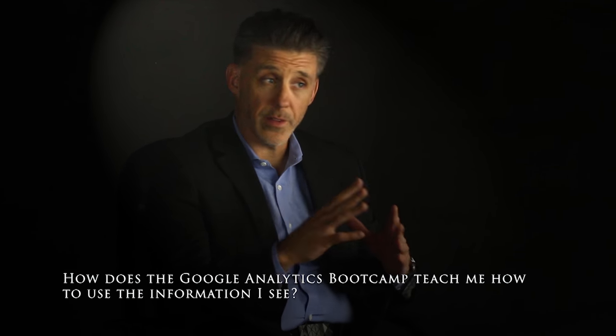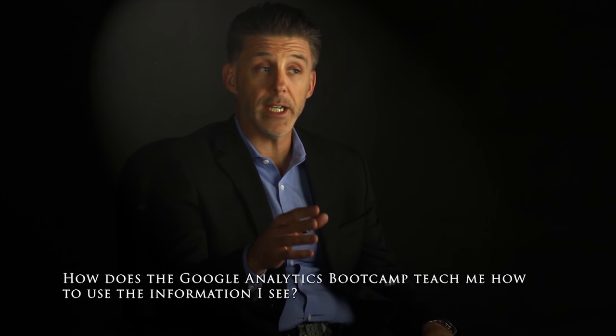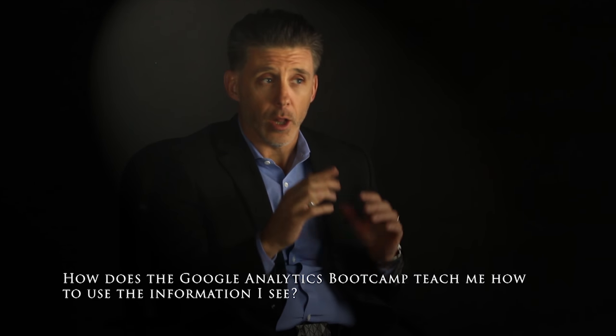That's the power of our bootcamp. It's our tested and proven three-step approach to training we've developed over the last nine years of training students in over 61 countries. Step one: learn the interface.